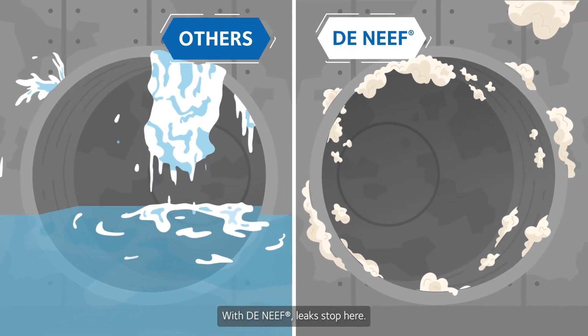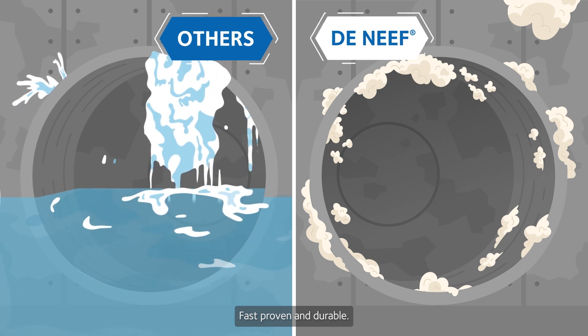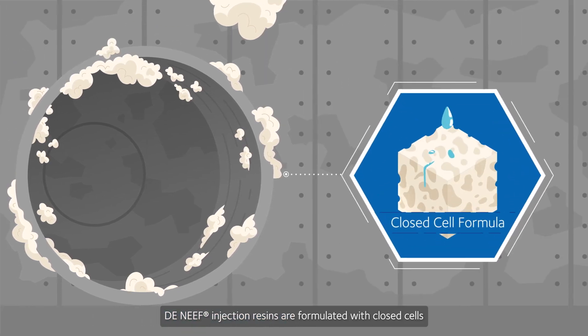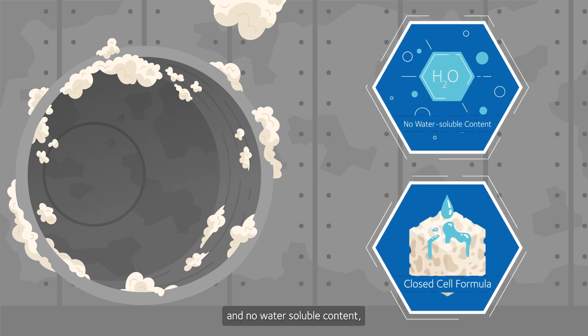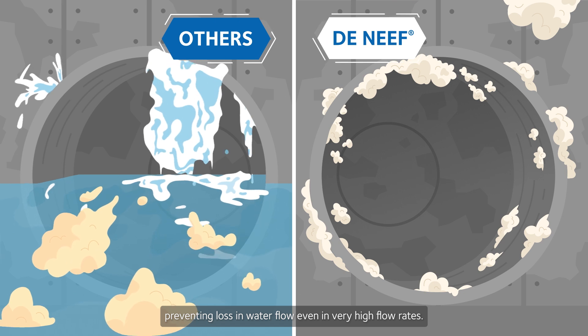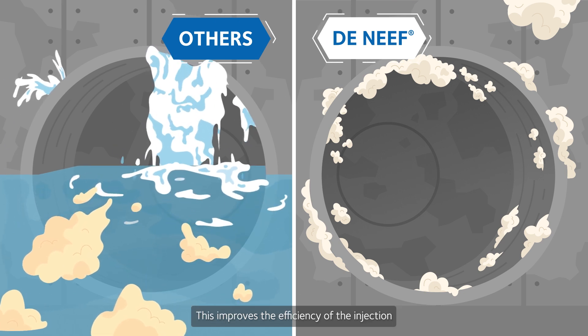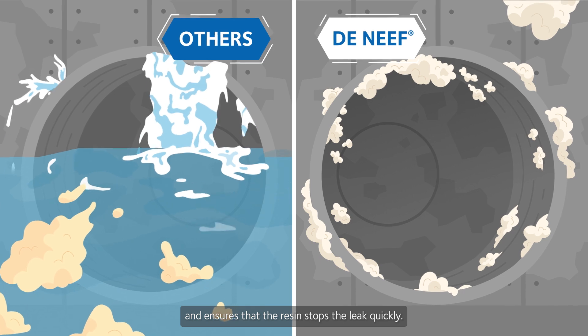With Deneef, leaks stop here. Fast, proven and durable. Deneef injection resins are formulated with closed cells and no water soluble content, preventing loss in water flow even in very high flow rates. This improves the efficiency of the injection and ensures that the resin stops the leak quickly.